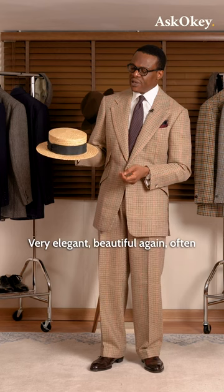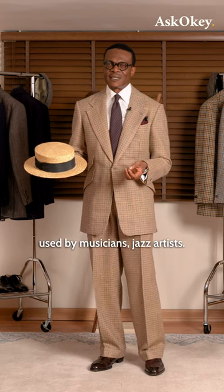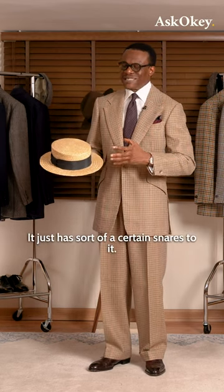Very elegant, beautiful. It's often used by musicians and jazz artists. It just has a certain flair to it.